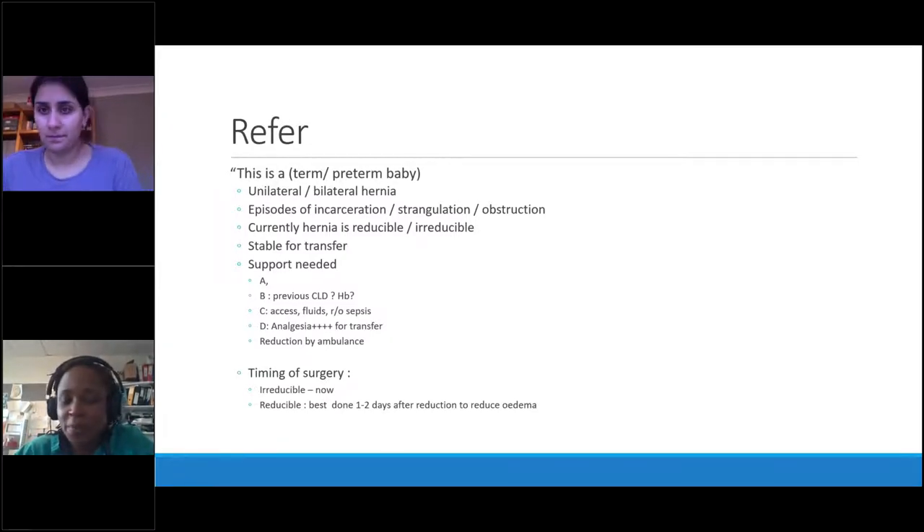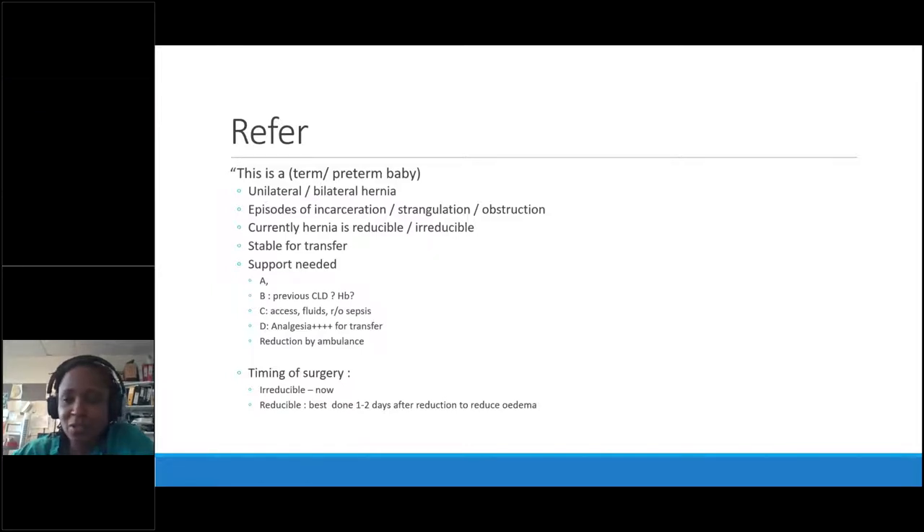When making a middle-of-the-night referral, keep it brief — but the things we really need to know are what the anaesthetist will ask: is this a baby with chronic lung disease, an ex-prem, or a prem who's had a hernia? We want an HB if you can send it, because they won't anaesthetize with a very low HB. Also: how much resuscitation has been needed, and are we sure this isn't sepsis? A baby can present with an inflamed groin that's actually just a hydrocele due to sepsis elsewhere. Give analgesia for transfer.